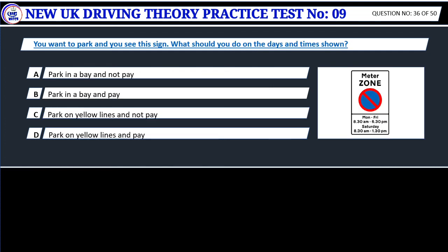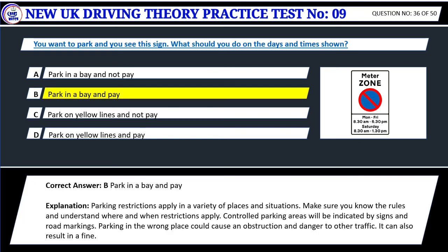Question 36. You want to park and you see this sign. What should you do on the days and times shown? A. Park in a bay and not pay. B. Park in a bay and pay. C. Park on yellow lines and not pay. D. Park on yellow lines and pay. Correct answer: B. Park in a bay and pay. Parking restrictions apply in a variety of places and situations. Make sure you know the rules and understand where and when restrictions apply. Controlled parking areas will be indicated by signs and road markings. Parking in the wrong place could cause obstruction and danger to other traffic and can also result in a fine.